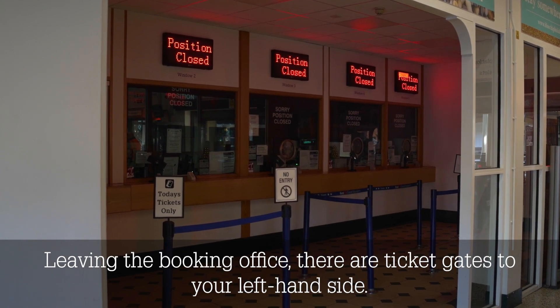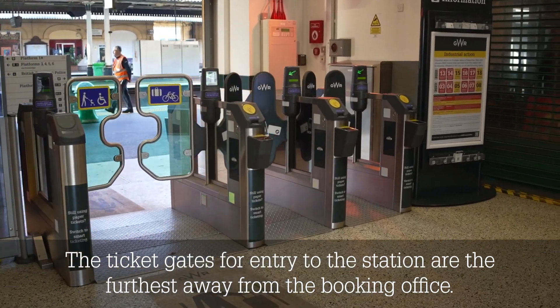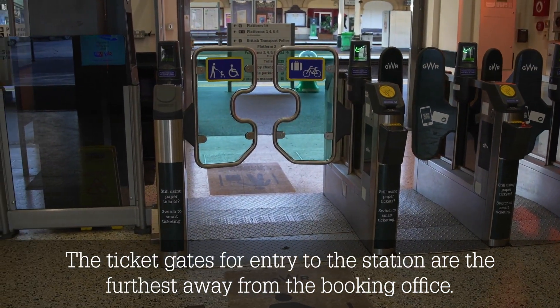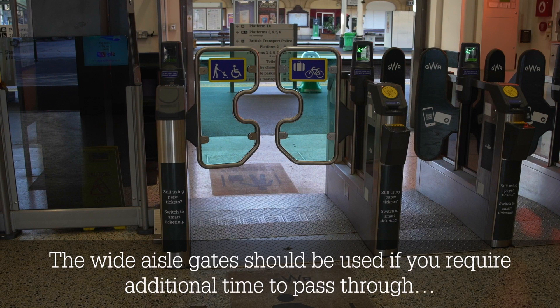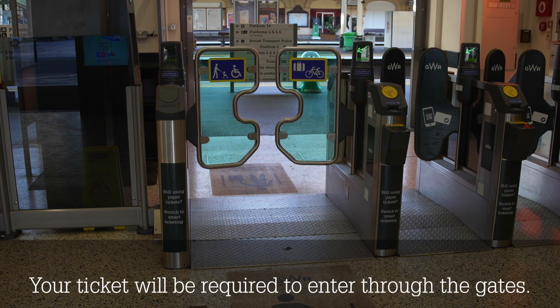Leaving the booking office, there are ticket gates to your left hand side. The ticket gates for entry to the station are the furthest away from the booking office. The wide aisle gates should be used if you require additional time to pass through, or if you are travelling with luggage, animals or other large items. Your ticket will be required to enter through the gates.